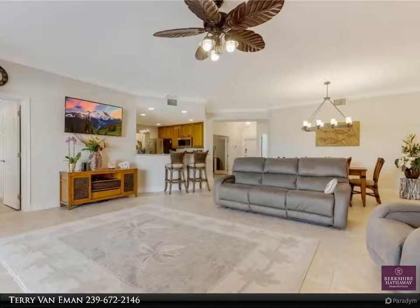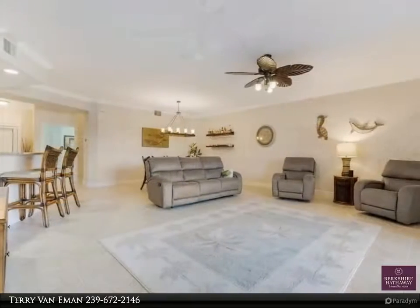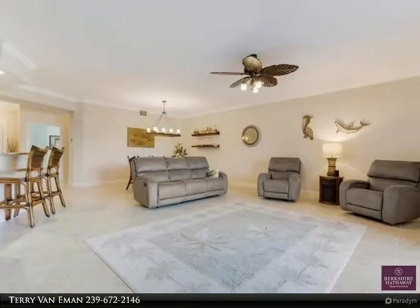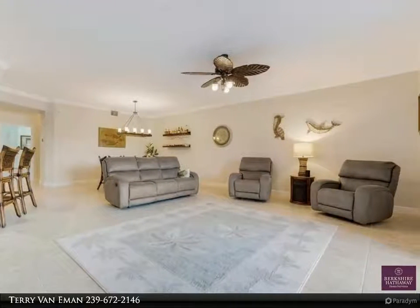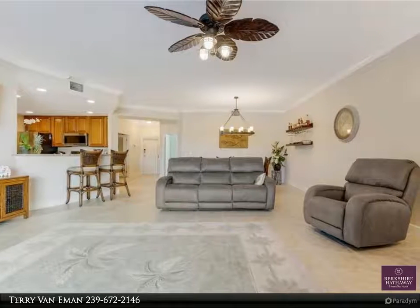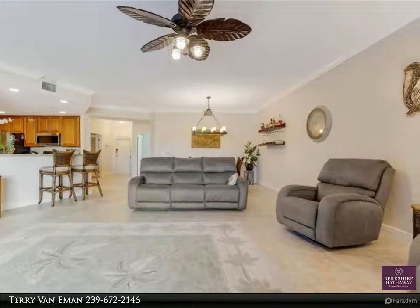...features 1,748 square feet, two bedrooms, a den, and two full bathrooms. Huge open concept kitchen with beautiful wood cabinets, granite counters, and newer GE Profile appliances. Large family room has fantastic water views and opens...